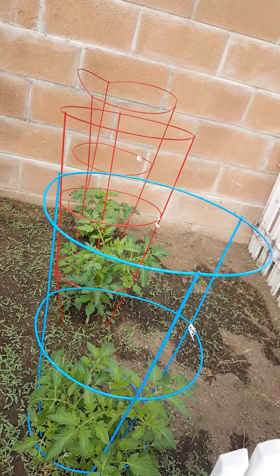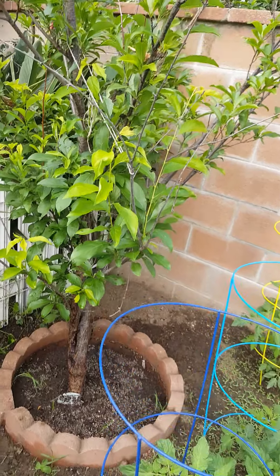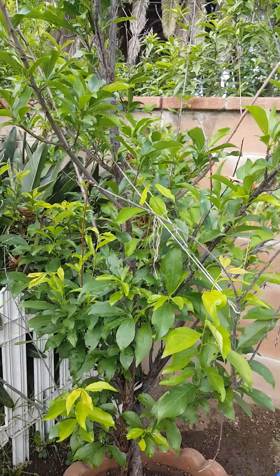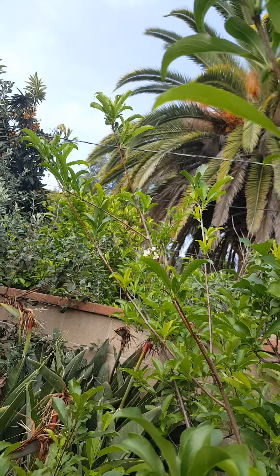Here's my tomato garden with six tomato plants. And the plum tree — we'll probably just have one plum this year. Here's the one plum; it has a few more flowers but that's it.